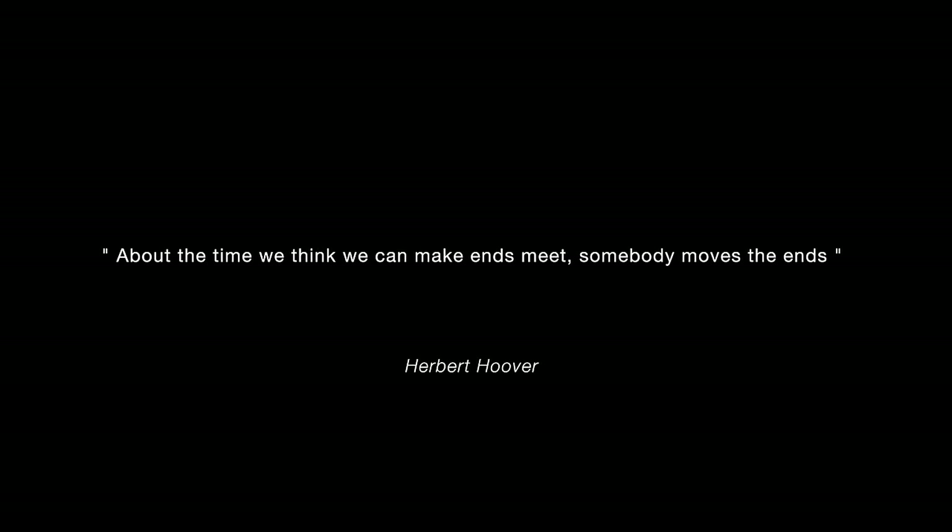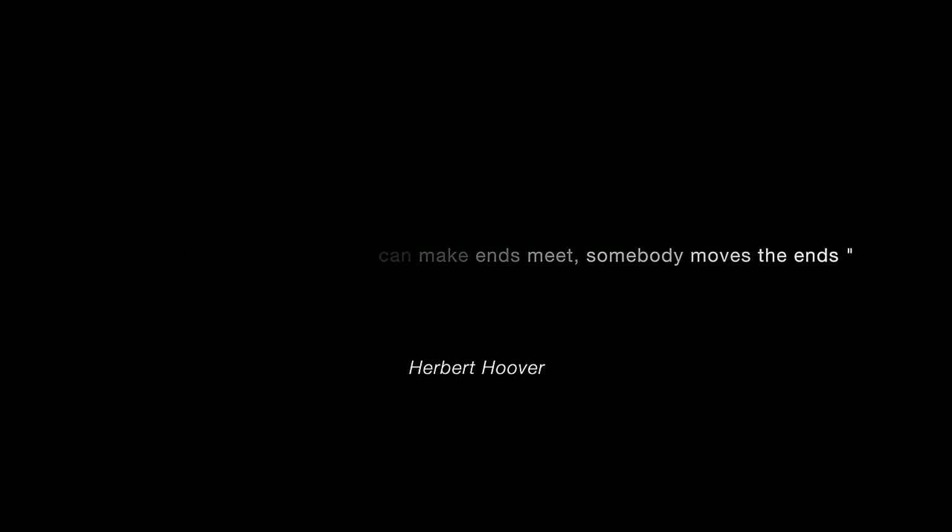With the bridge largely intact, we're looking forward now to September 19th, launch day, weather permitting.